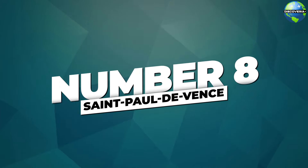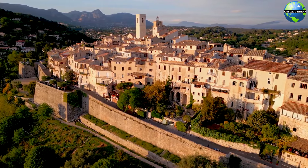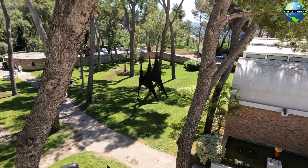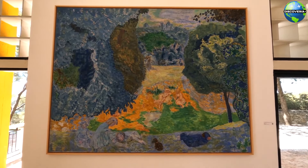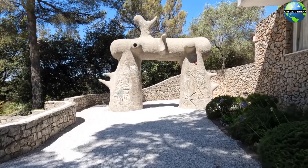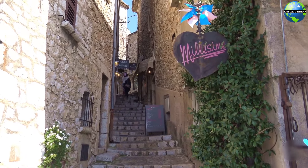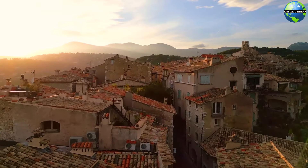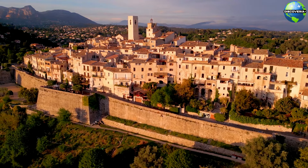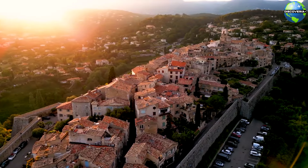Number 8: Saint-Paul-de-Vence. Our next destination is Saint-Paul-de-Vence, a medieval hilltop village renowned for its artistic heritage. A highlight of the village is the Maeght Foundation, a museum of modern art set in a stunning architectural complex surrounded by gardens. The foundation's collection includes works by famous artists such as Marc Chagall, Joan Miró, and Alberto Giacometti. The combination of art and nature at the Maeght Foundation creates a unique and inspiring experience for visitors. Saint-Paul-de-Vence's historic old town is a maze of narrow cobbled streets lined with stone houses, fountains, and bougainvillea-covered walls, with breathtaking views of the surrounding countryside.